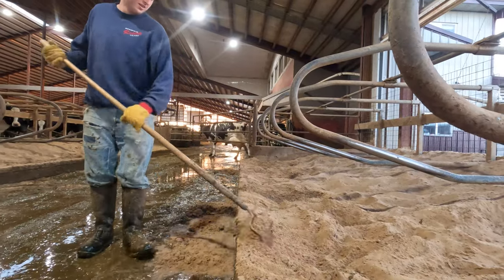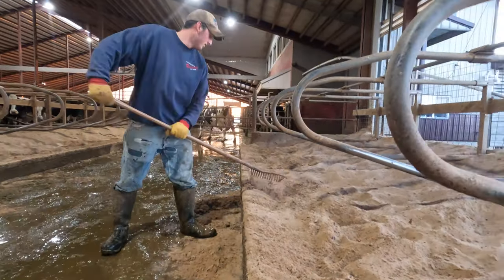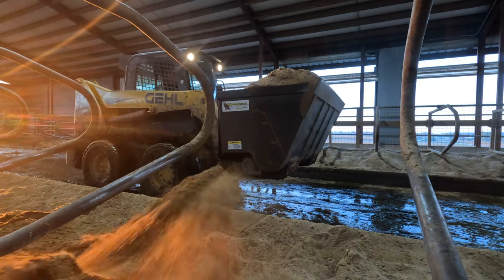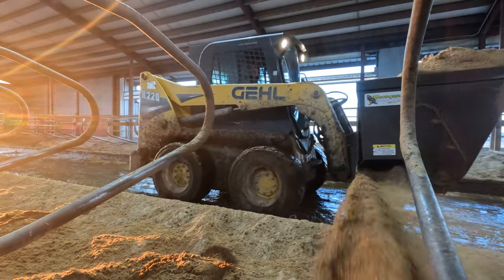With robot barns being voluntary — cows choosing to go in — hoof health and cow comfort are very important. Grooming and having comfortable stalls is very beneficial because the more comfortable and relaxed they are, the better chance they're going to choose to go into the robot and let their milk down.